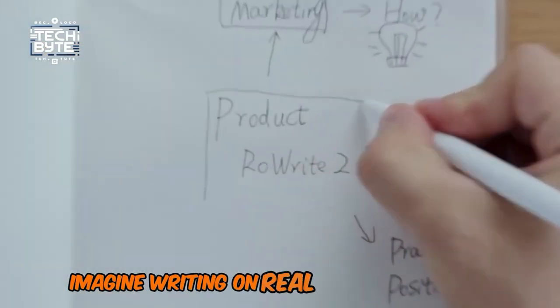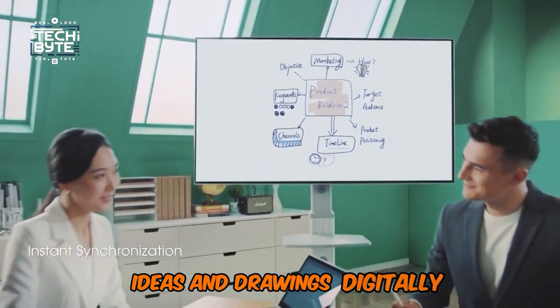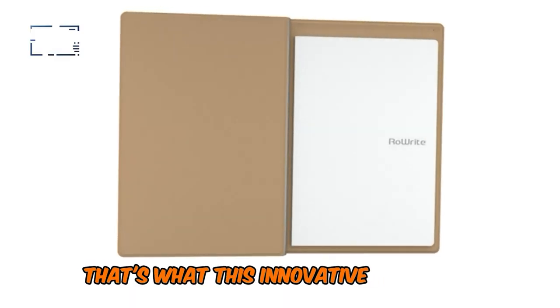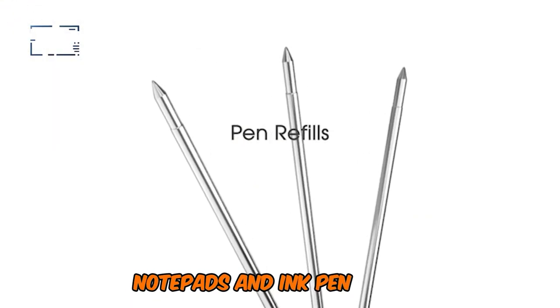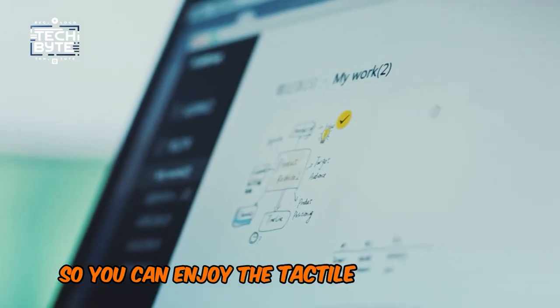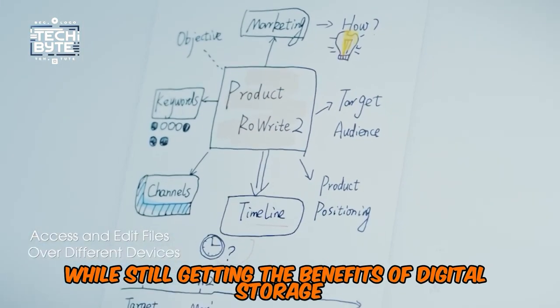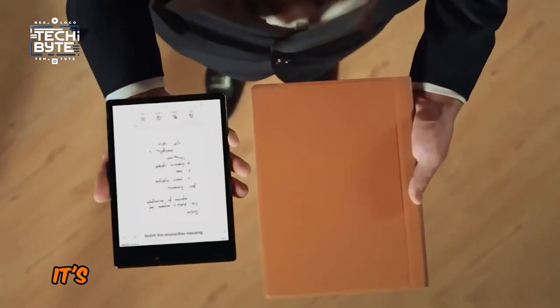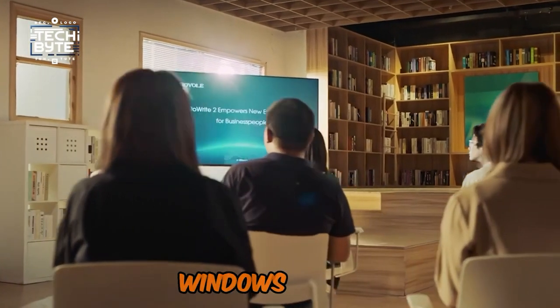Imagine writing on real paper with a pen, but also being able to capture your notes, ideas, and drawings digitally. That's what this innovative notebook offers. It works with your favorite paper notepads and ink pen refills, so you can enjoy the tactile experience of writing while still getting the benefits of digital storage. And the best part? It's compatible with pretty much any device you've got — iOS, Android, Windows, or Mac.